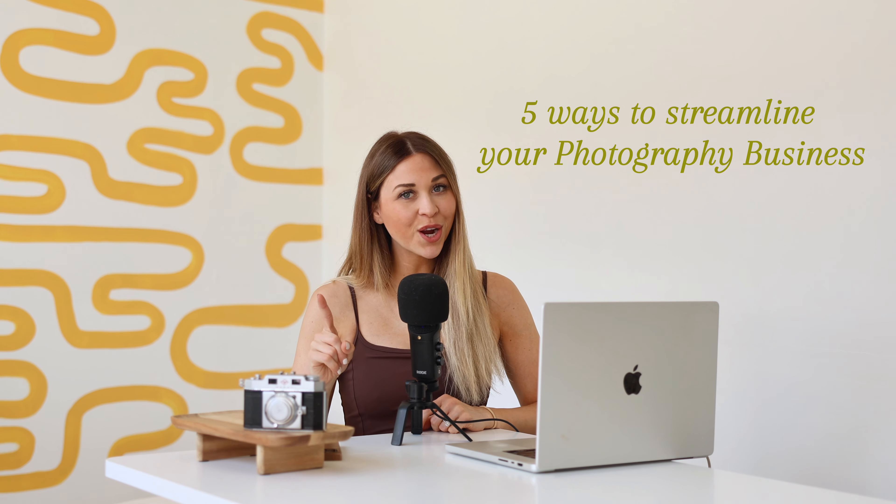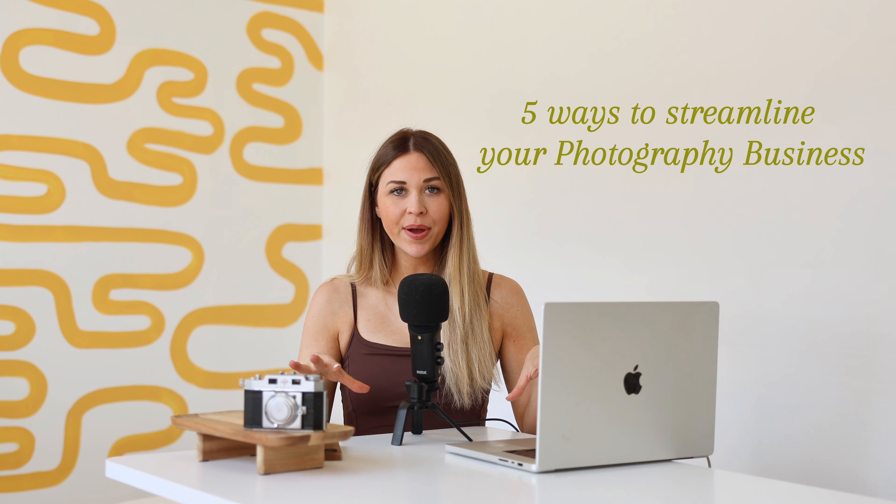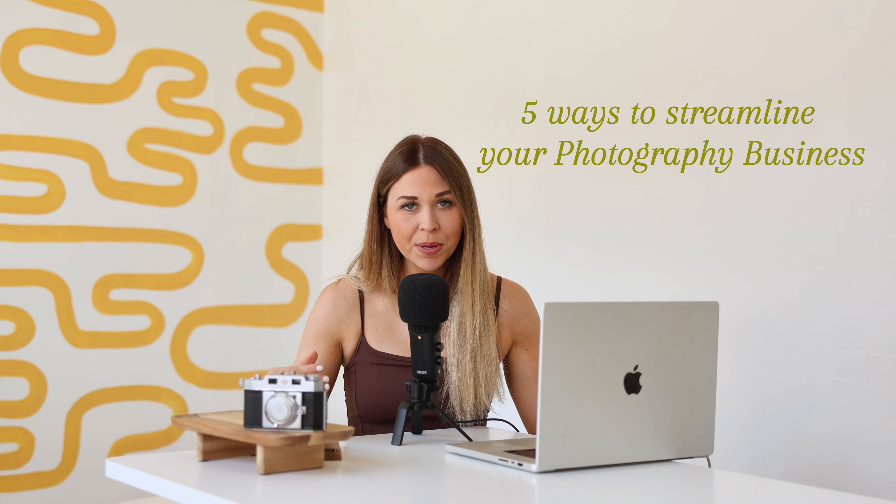Here are five ways you're going to streamline your photography business this year. Notice how I didn't say automate — I said streamline. We are making things better with automation, but not fully automated, because we want to have that customization while also running an efficient business.